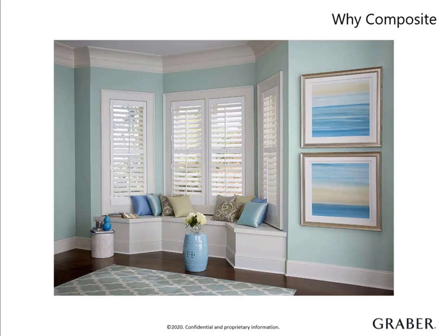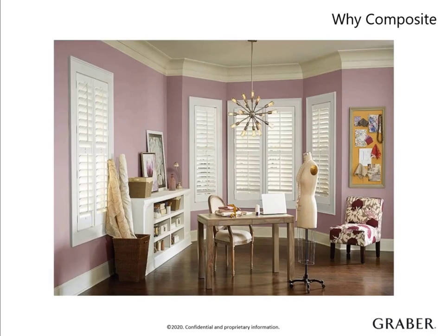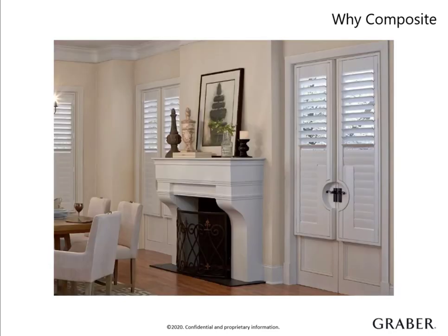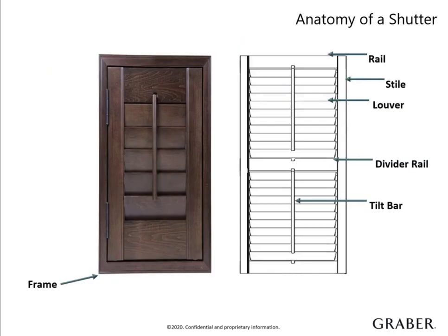Composite shutters are an excellent solution for customers looking to invest in a long-lasting, reliable product. Graber composite shutters are built from an engineered polymer mixture that is superior to medium-density fiberboard. Our composite shutters will not warp, crack, or peel. They look and feel like wood, but are moisture resistant, allowing for safe and long-lasting installation in high humidity areas, like bathrooms and kitchens. Colors are applied as part of the component manufacturing process prior to assembly, providing a consistent finish that will not fade or discolor over time. Composite shutter colors cross over to our composite horizontal blinds, which allows for coordination in your customer's home.